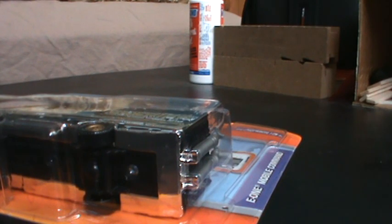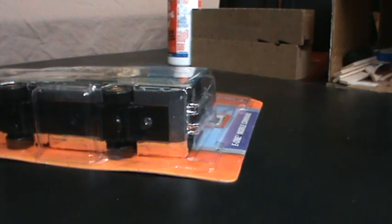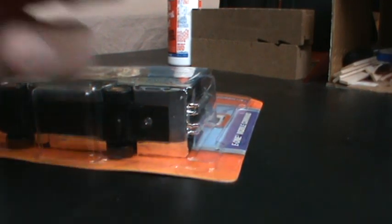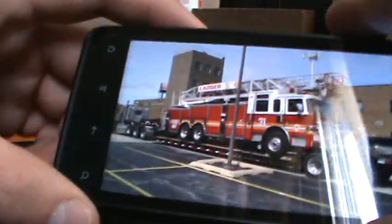I also got a video of Ladder 31 of the Roberts Park Fire Protection District - it was loaded onto a truck to be taken away because it's having mechanical problems. I have some pictures that will be added to my website. Instead of uploading stuff right off my phone, I'm going to make a video to show basically what I have.